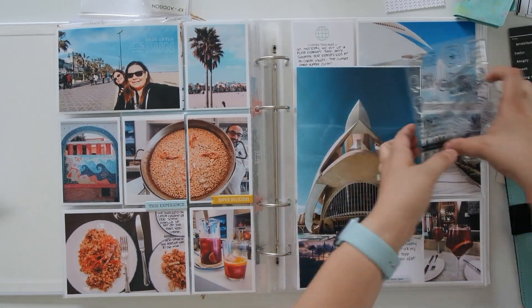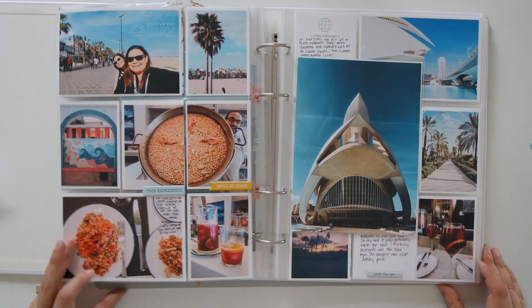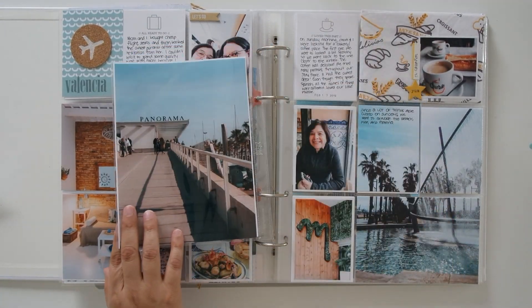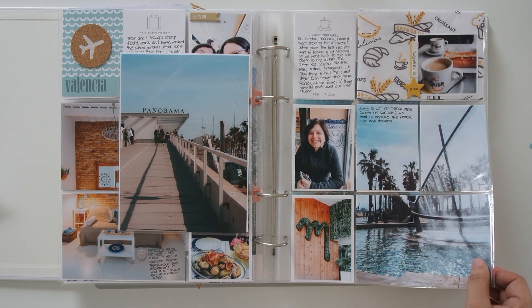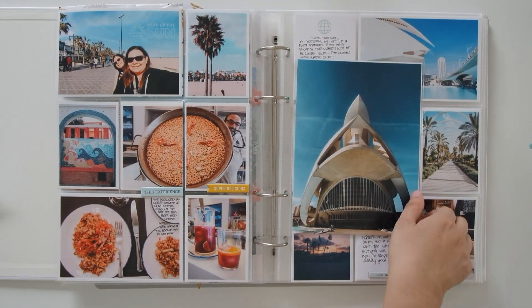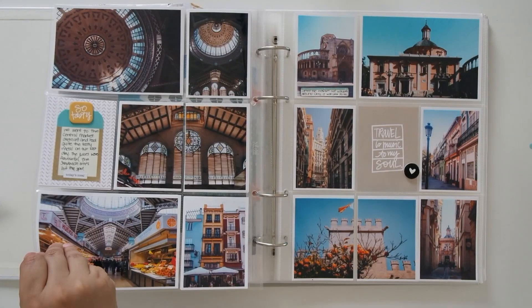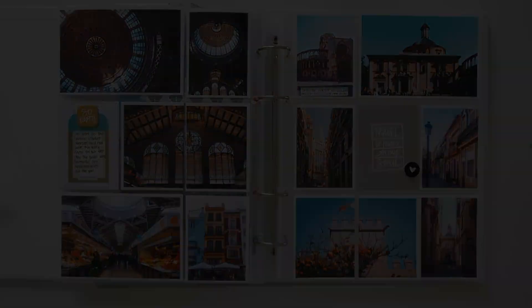Here's a flip through of the three spreads. I hope you guys enjoyed the video despite the recording mishaps. If you have any questions please leave them down below or check out my blog at wanderlustdocumented.com. Subscribe if you haven't already so you don't miss the next video, which will be our trip to Porto — bye!